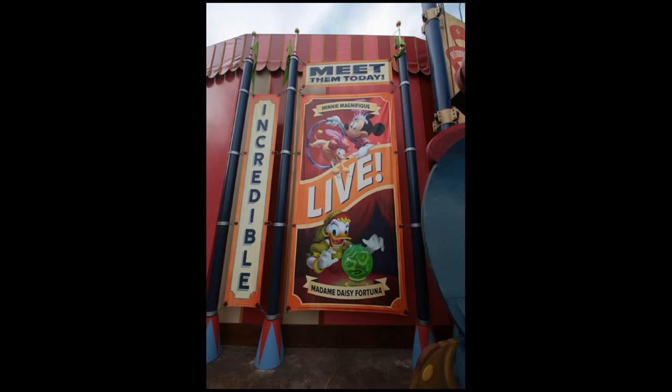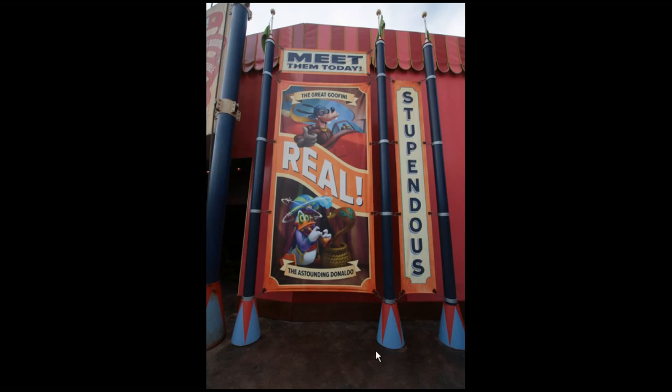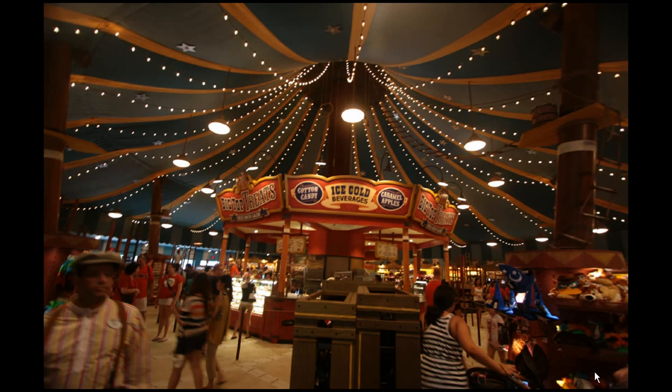Here's who you can meet in Pete's Silly Sideshow. You've got Minnie Mouse and Daisy in one line — you stand in one line and get to see both of them. The other line has Goofy and Donald. As you can see, they're dressed as specific things, which we'll see again when we go inside.